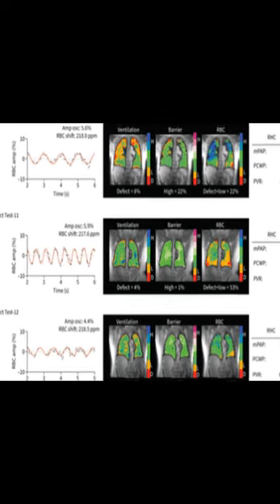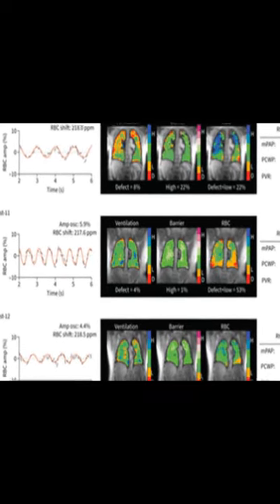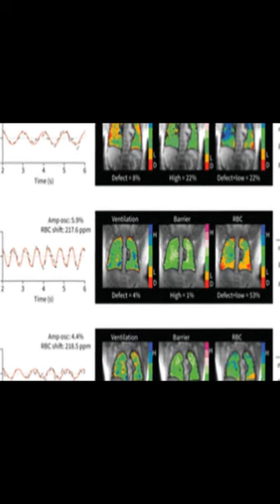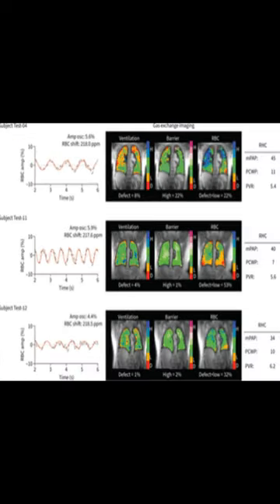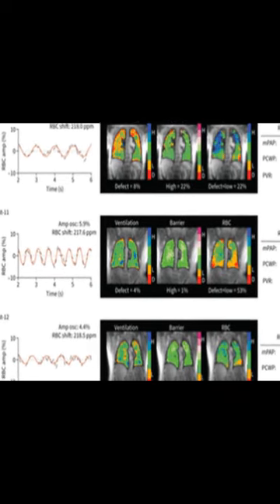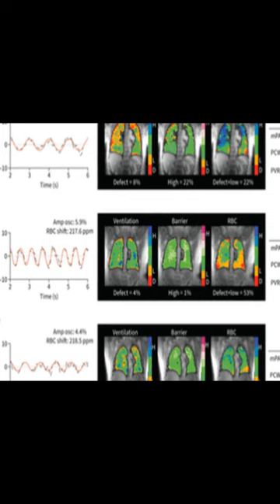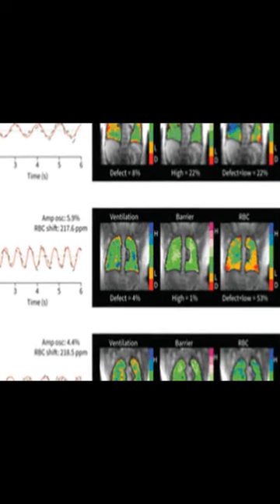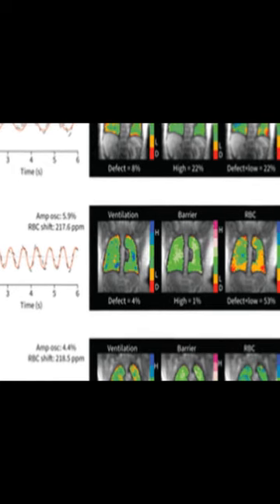This study demonstrated that 129-XE-MRI can be used to accurately diagnose pre- and post-capillary pulmonary hypertension (pH). It also showed that the combination of 129-XE-dynamic MRI and gas exchange MRI provides unique insight into the simultaneous assessment of both hemodynamic and gas exchange impairments, potentially aiding in the detection of pH.